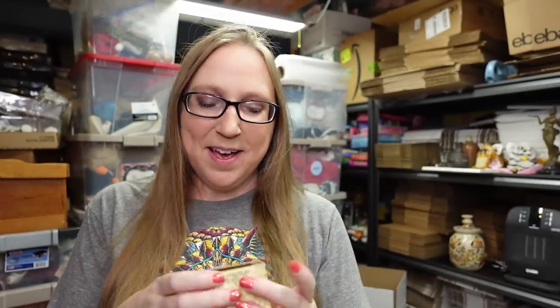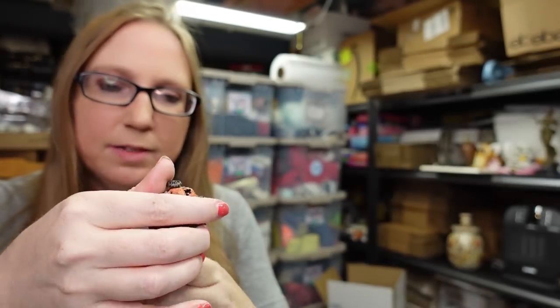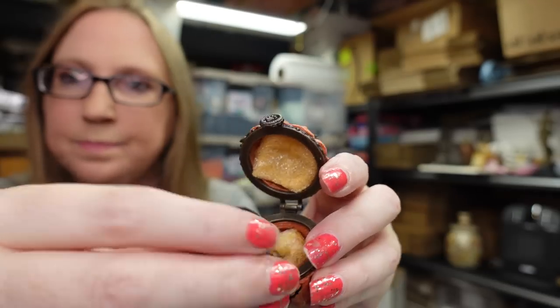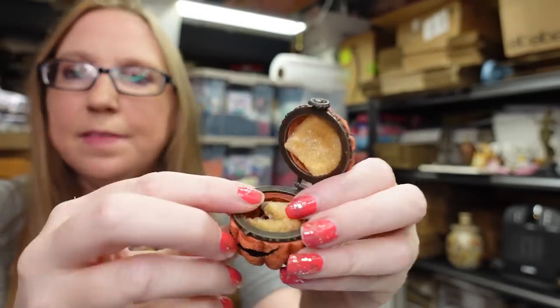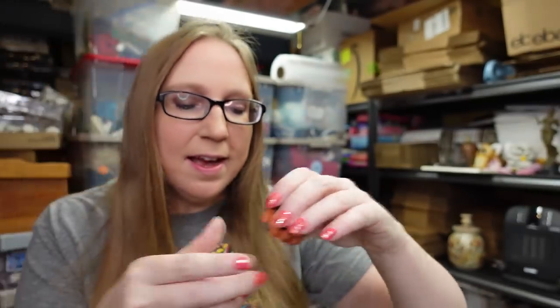At another yard sale I got a Boyd's Bears treasure box. Some of these can sell really well depending on the trinket box. This one is a little jack-o'-lantern and he comes with all his goodies — there's a little candy corn piece and a little figure. He's complete with his original box. I paid $5 for the trinket box and listed it as a buy-it-now for $39.99. I also got another one I haven't listed yet since I already have the same one listed, but it's a harder to find one.